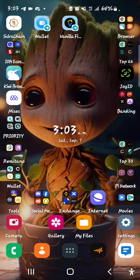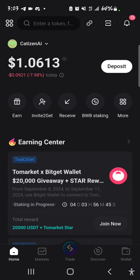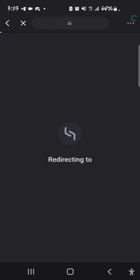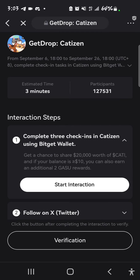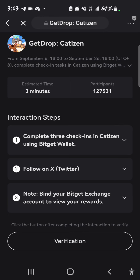Let me show you how you do that. I'm going to open my BitGate wallet — this is my BitGate wallet I use for Cartazin. From here you scroll down, and this is the Cartazin drop. You open this. I believe you don't need a VPN for this.